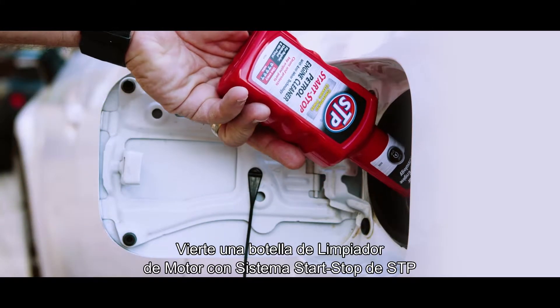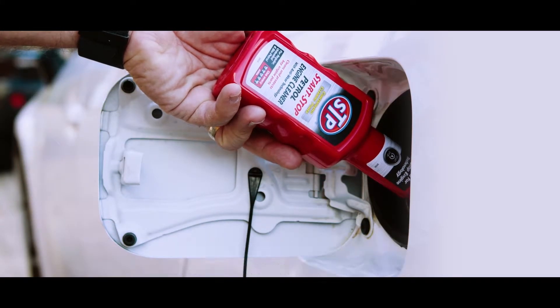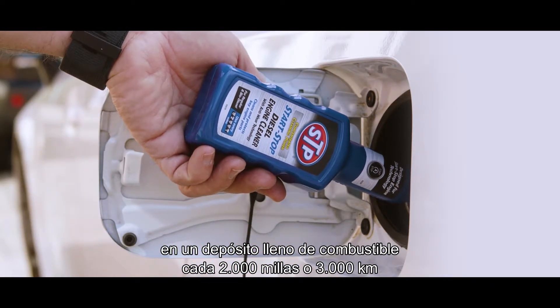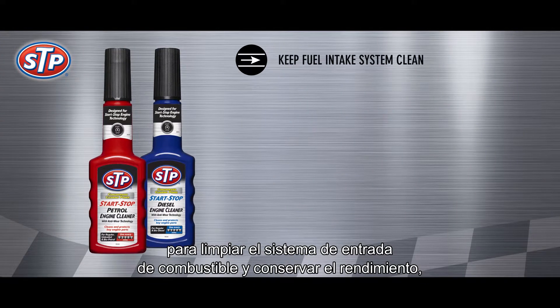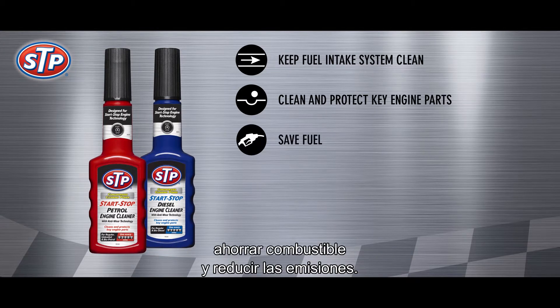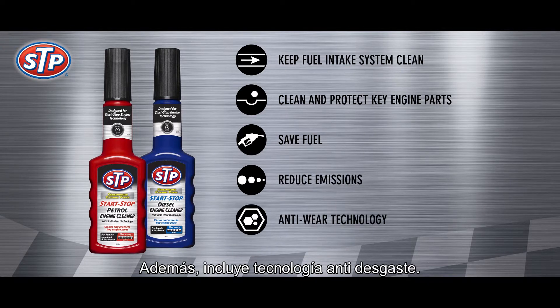Simply pour a bottle of STP start-stop engine cleaner into a full tank of fuel every 2,000 miles or 3,000 kilometers to keep your fuel intake system clean to maintain performance levels, clean and protect key engine parts to reduce engine wear, save fuel, reduce emissions, and it contains anti-wear technology.